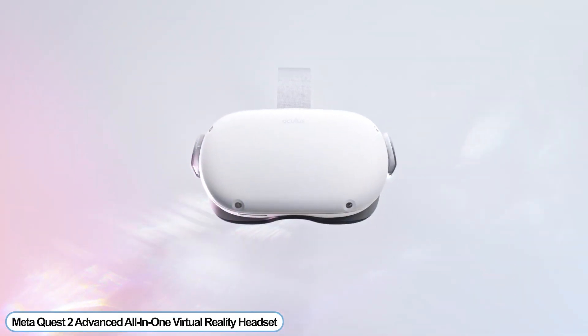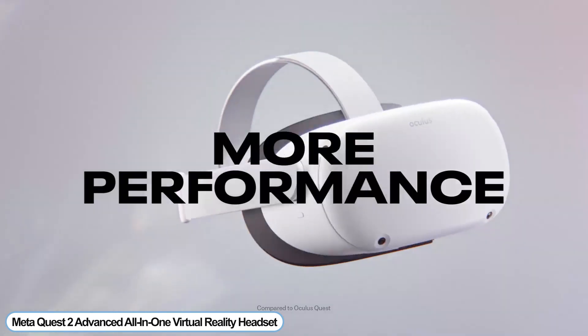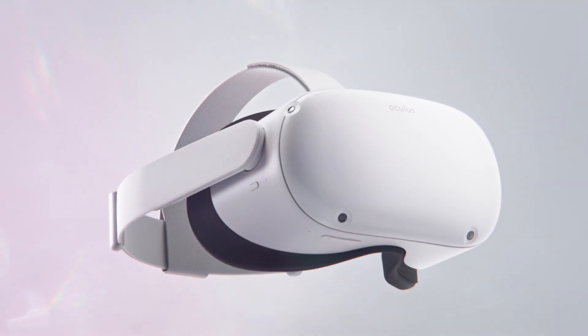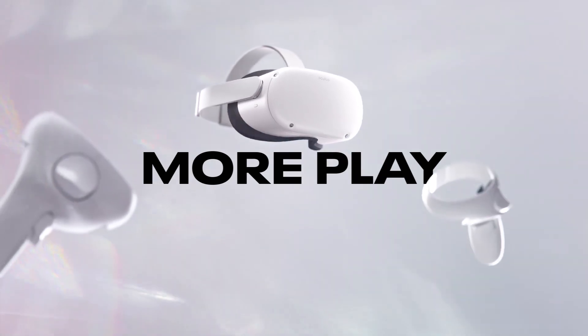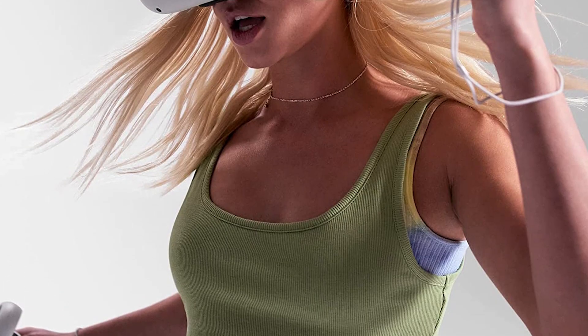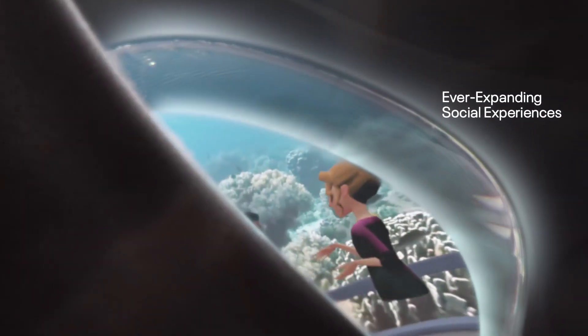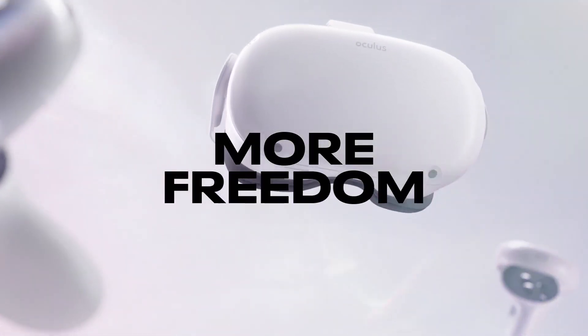Number 2: Meta Quest 2 Advanced All-in-One Virtual Reality Headset. Compete against buddies, get front row seats for live events, or exercise above a volcano — with Quest 2, amazing new experiences are available. Even when fast-paced activity happens all around you, a super-fast processor and high-resolution display keep everything seamless.